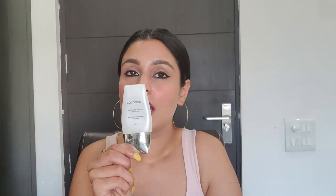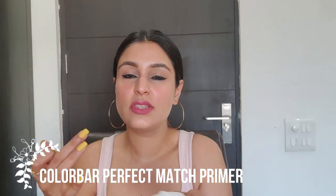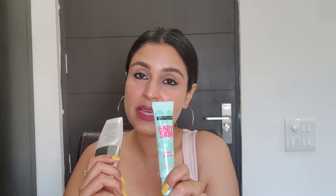The other drugstore primer option is from Color Bar. It's also extremely silicone and slightly thicker than the Maybelline one, but works beautifully as well. I prefer the Maybelline over this, but both are excellent — you can make your choice. Irrespective of your skin type, you definitely need a primer when you start off. The Maybelline one retails for 1000 rupees and the Color Bar one for 850 rupees.